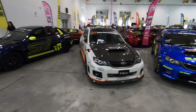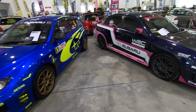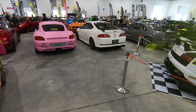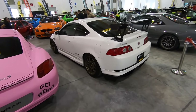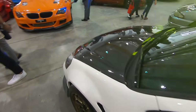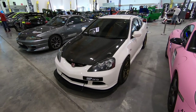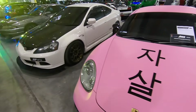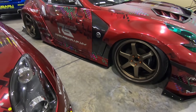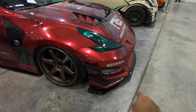Subaru's on this side. Bloody hell — Integra Type R! Look at that. Carbon hood and everything. Air suspension for sure — if not, it would not be able to get over that little hump there.